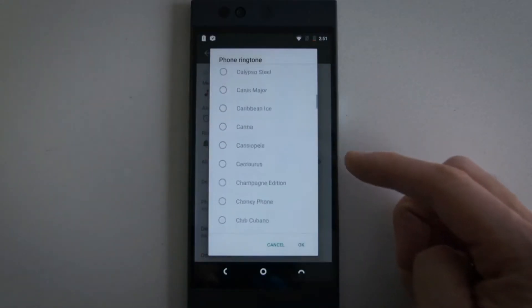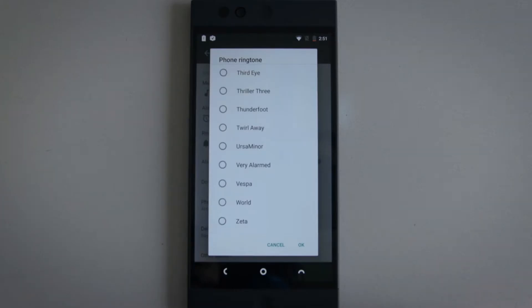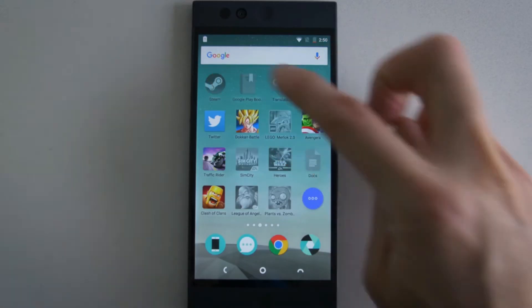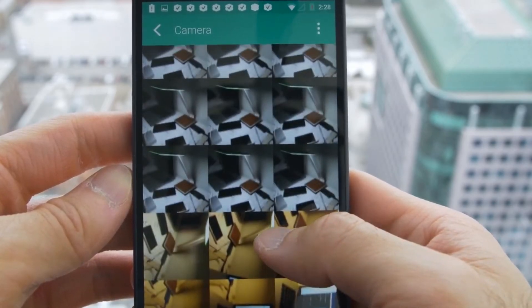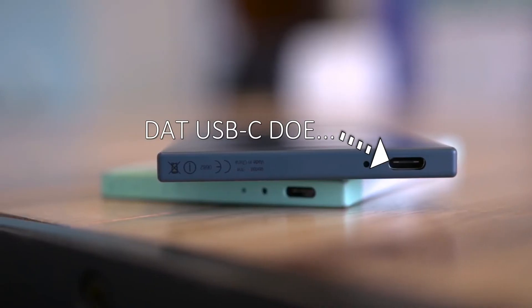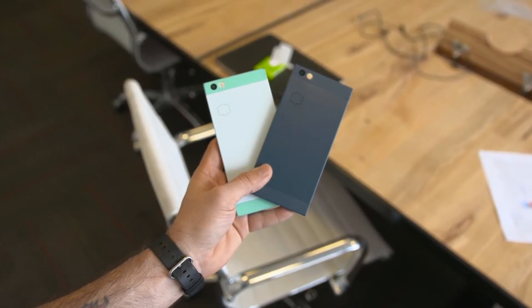The Nextbit Robin is a good device and its premise is really interesting. But as far as I'm concerned, not many people are ready to move most of their applications, videos, and large documents onto the cloud. Maybe for photos and even small documents, but for applications and videos, cloud technology hasn't really been fully immersed. The Nextbit Robin is a really huge, expensive gamble that not many people are embracing, and because Nextbit is basing this device on one single selling point, many people have been thrown off.